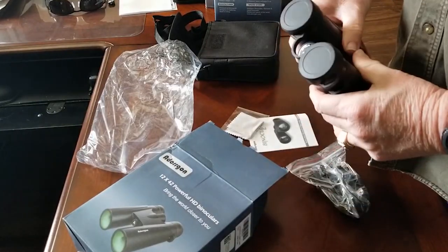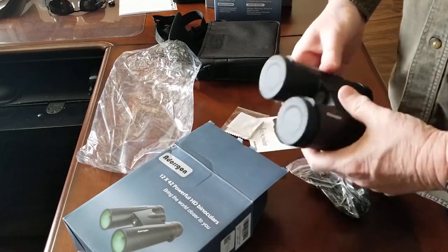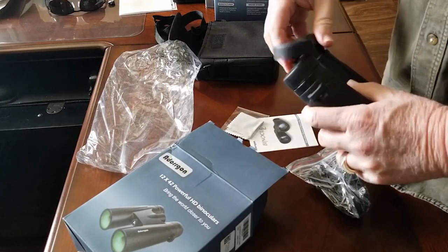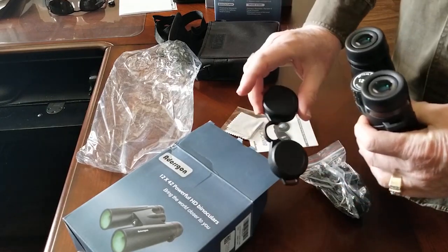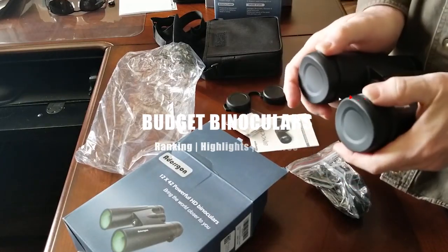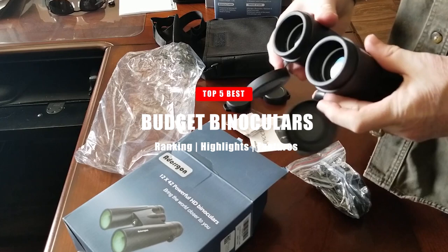If you're a fan of wildlife, hiking, hunting, stargazing, or even golf, then you might want to pick yourself up a pair of binoculars. They're a versatile tool that can come in handy in a variety of situations. And in today's video, we're going to go over the top five best budget binoculars under $100.